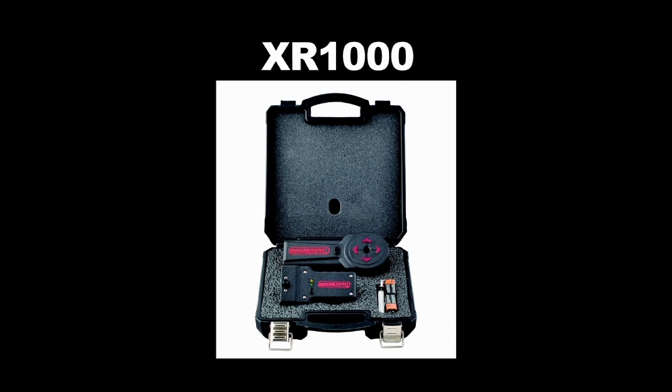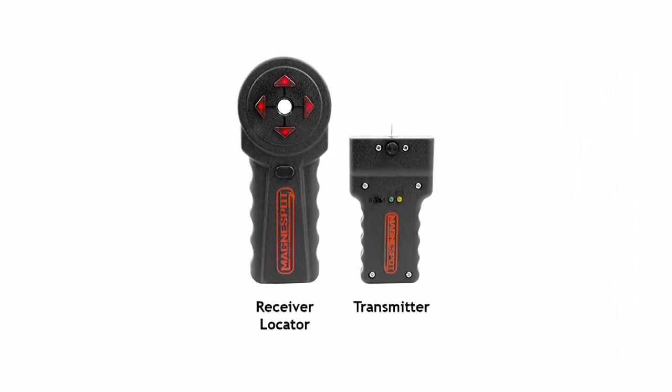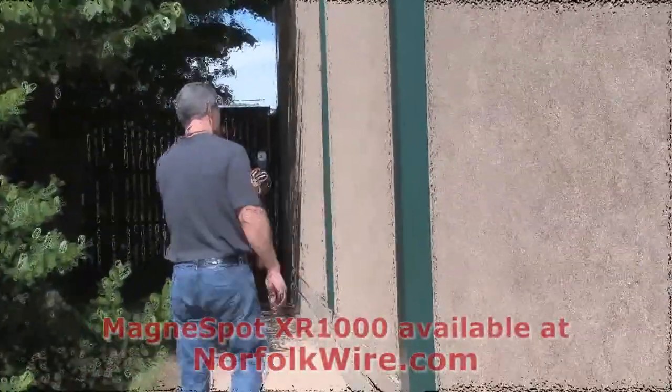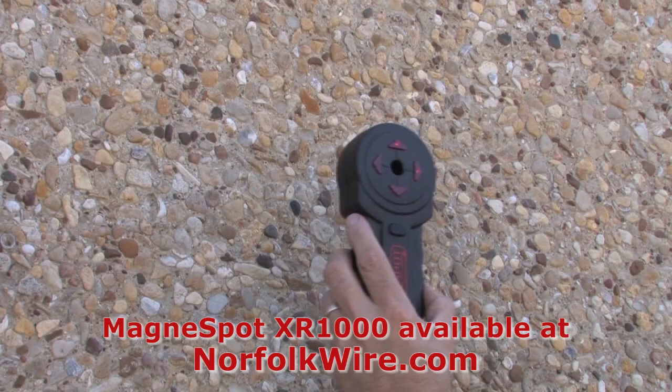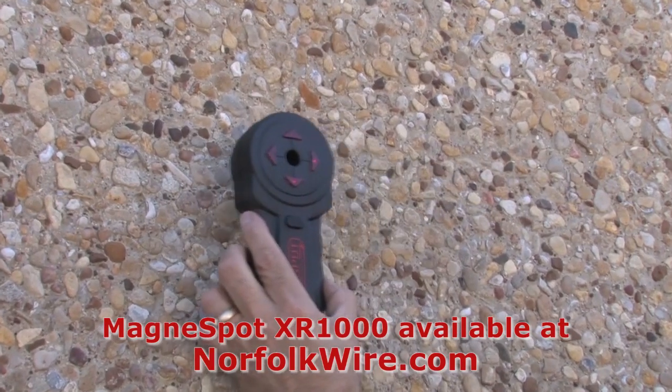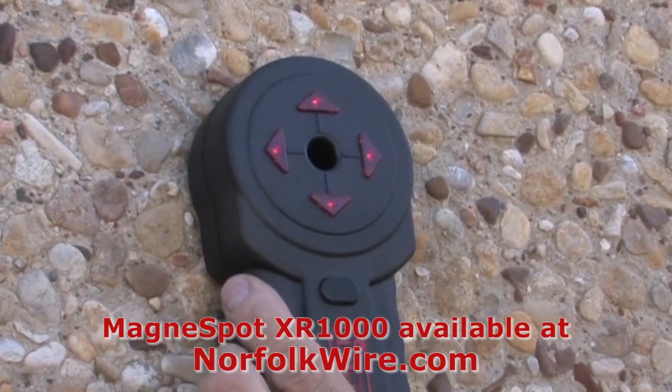The new Magnaspot XR1000 is an intelligent reference point locating tool. This new tool has the ability to transmit through up to 40 inches of concrete, with a total range of over 48 inches, giving the installer directional signals to accurately locate a reference transmitter.